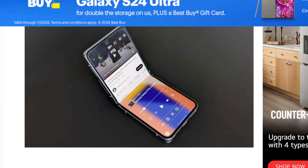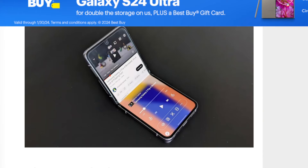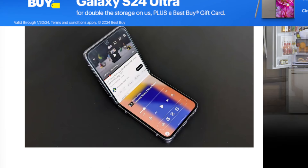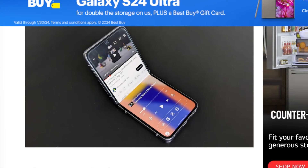We just got a huge W for foldable phones in 2024. Samsung is going to be cutting costs of their foldable displays by switching its bezels creation method moving forward.